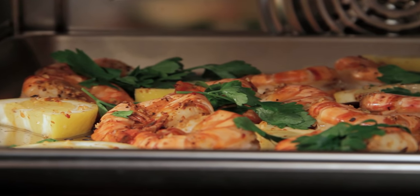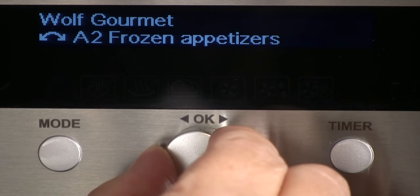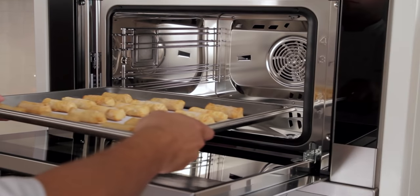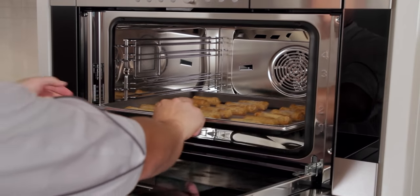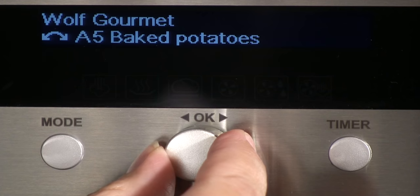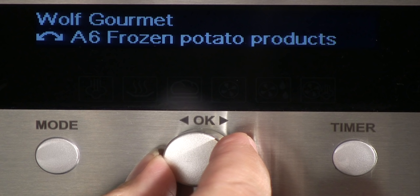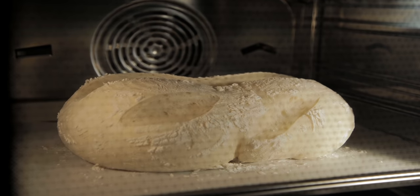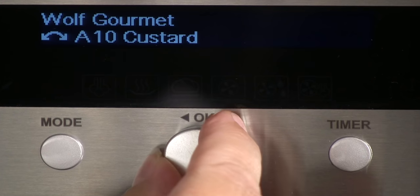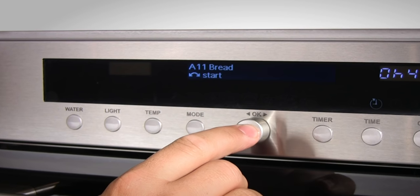Choose the food you want and the climate sensor adjusts the time, temperature, and humidity. The frozen appetizer selection A2 is perfect for any appetizers from the freezer section. You can prepare crispy egg rolls like they were just fried. Using A6 for frozen potato products, you can bring new life to frozen french fries or sweet potato tots. And using A11 for bread, you can make bakery fresh bread at home by selecting the darkness of the crust — no times or temperatures to worry about.